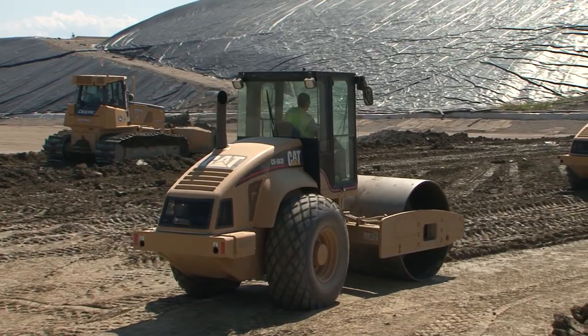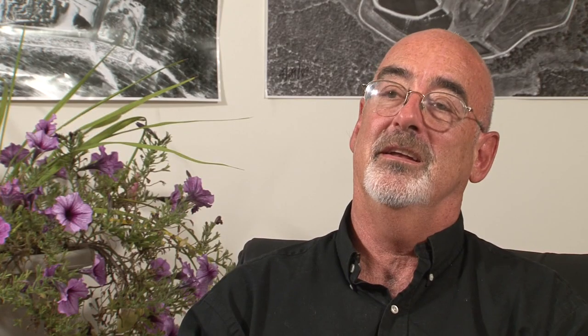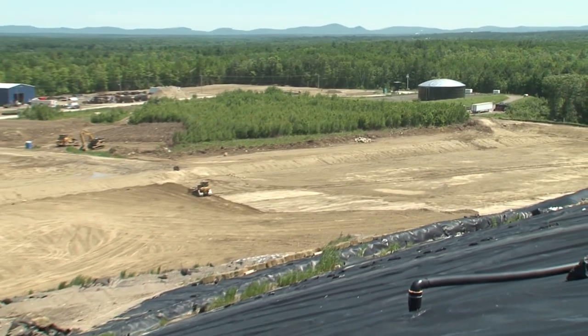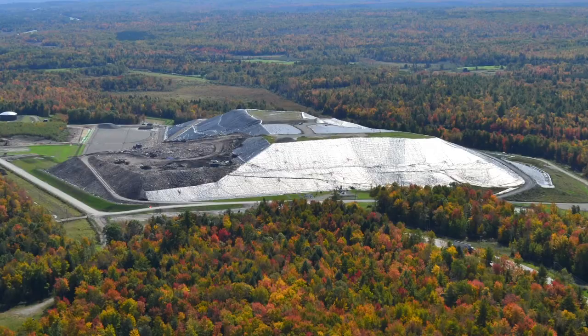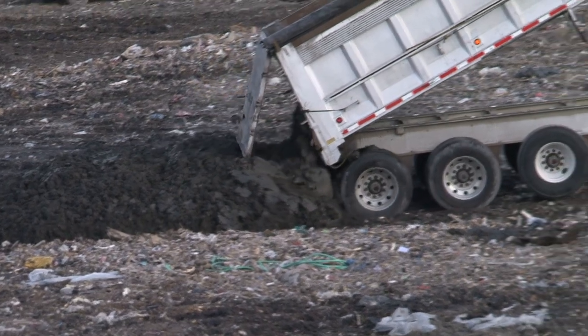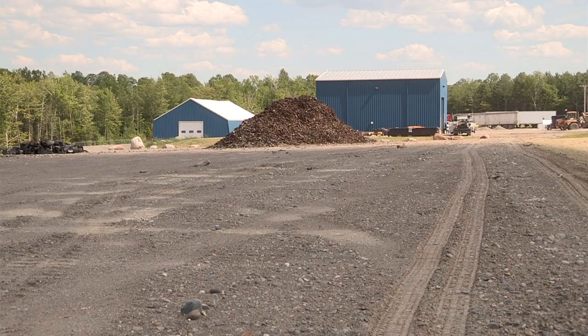We have had people say, after seeing how the liner is built and the care that's taken in that, that they have no concerns about water quality, and their impression has really been changed. We're going to strive every day to make sure that we leave this place from an environmental perspective as good as we found it. I foresee this facility to be here for the next 25 plus years, and to continue to do what we're doing every day, working at trying to make it better.